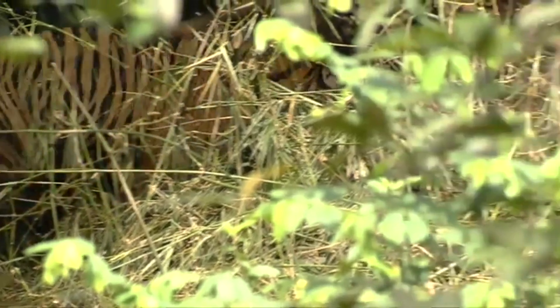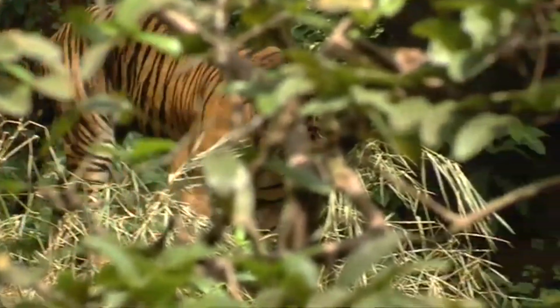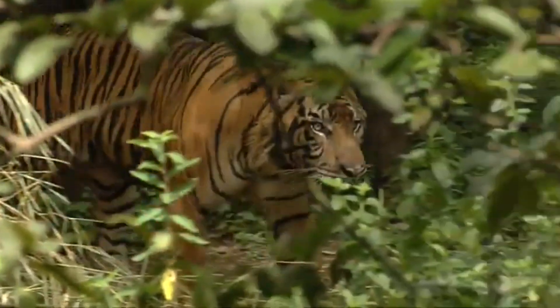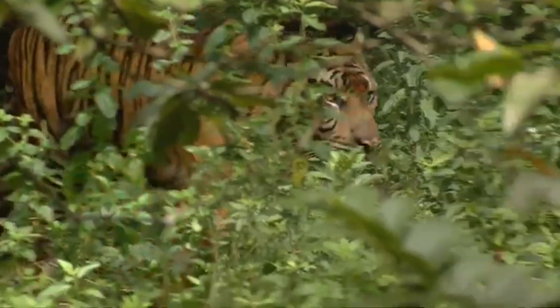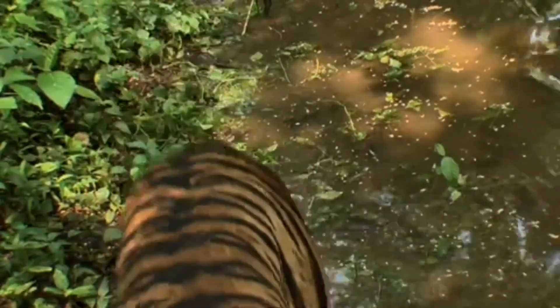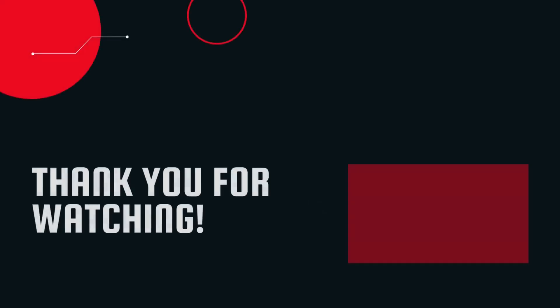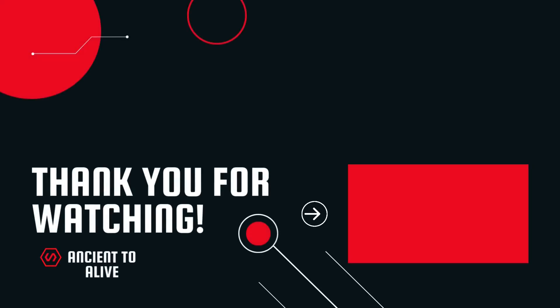While tigers possess the physical characteristics and adaptability that could, in theory, allow them to survive in certain parts of Africa, the practical and ethical challenges make such an introduction complex and potentially problematic. Tigers belong to Asia, where they play a crucial role in maintaining the ecological balance. Conservation efforts are best focused on preserving their natural habitats and ensuring the survival of these magnificent predators in their native ranges. Thank you for watching — if you enjoyed this video, please like, share, and subscribe for more wildlife content.